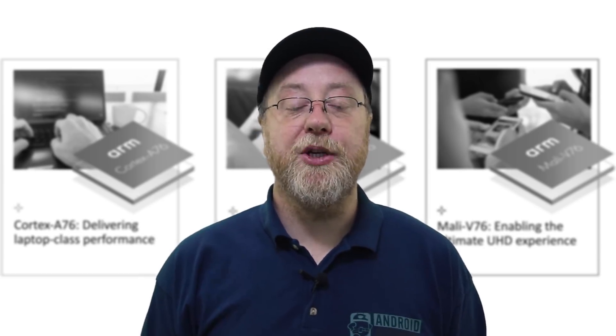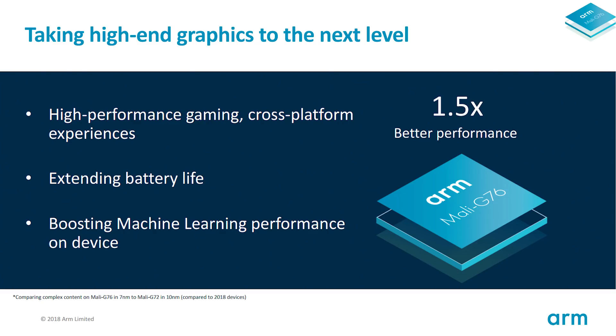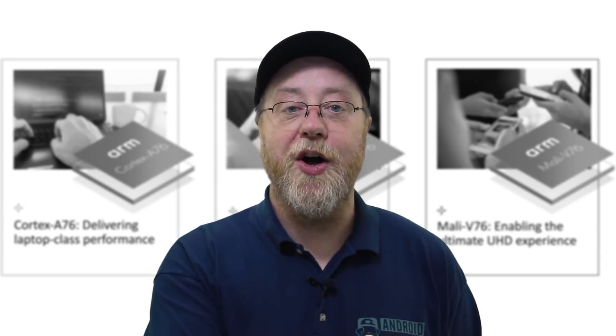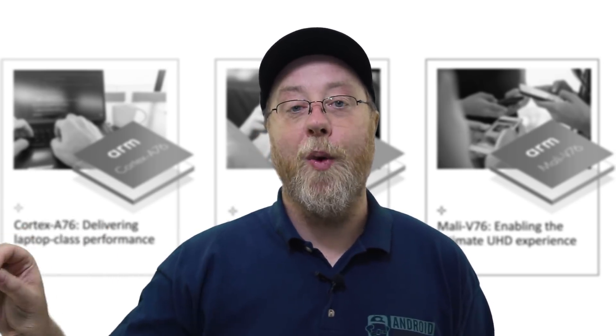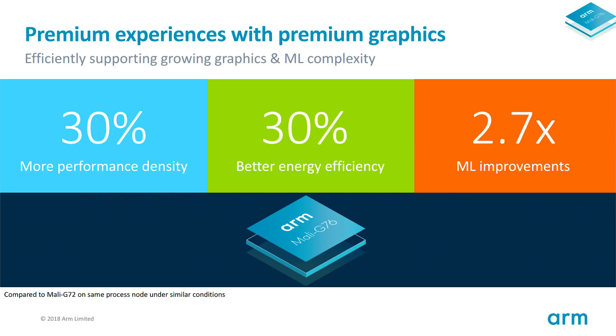Along with the new CPU design, there is a new GPU design called the Mali-G76. The G76 is offering 1.5x better performance compared to the Mali-G72 at 10 nanometers. You're looking at better battery life and a cross-platform experience — meaning the G76 can be used just as much in your smartphone as it can in this always-connected Windows 10 PC. Looking at the figures individually, that's a 30% better performance density, a 30% better energy efficiency, and a 2.7x uplift in machine learning performance.